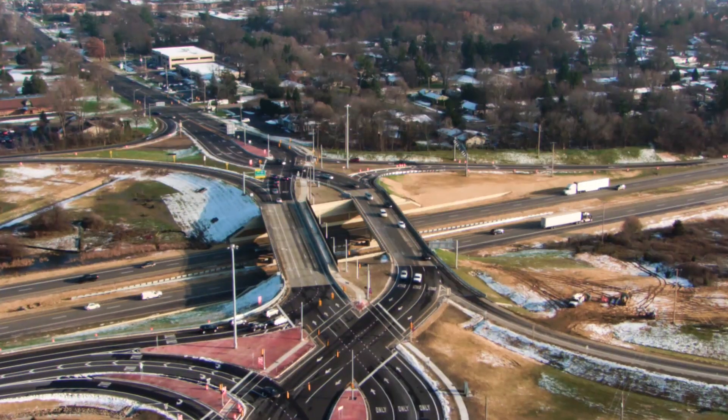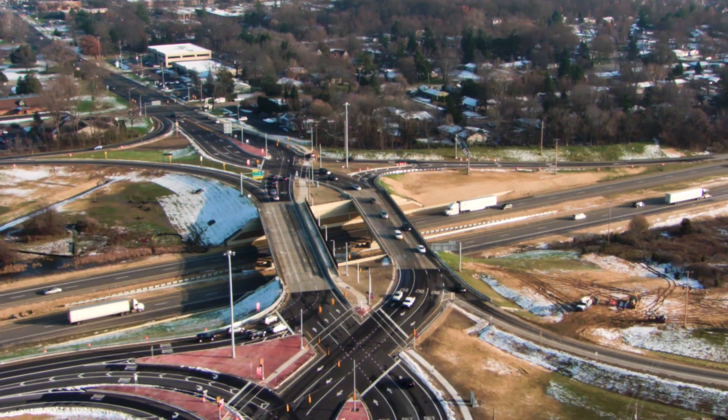Good job by MDOT — good planning, good execution. And I think the residents are pleased.